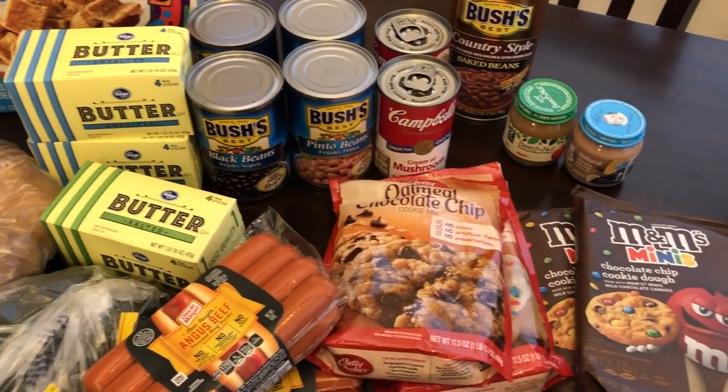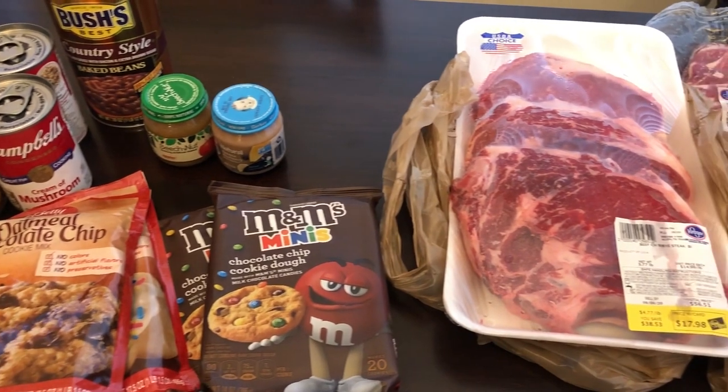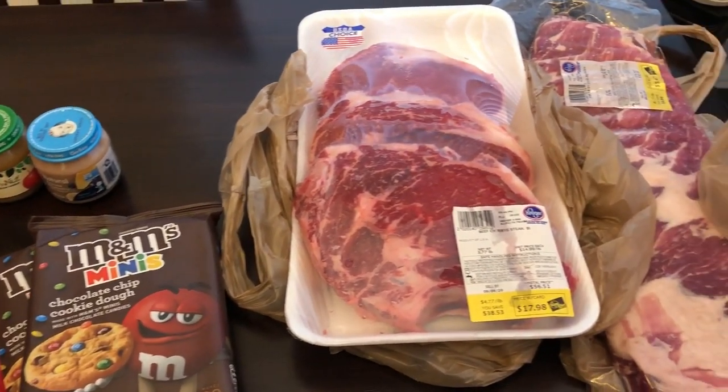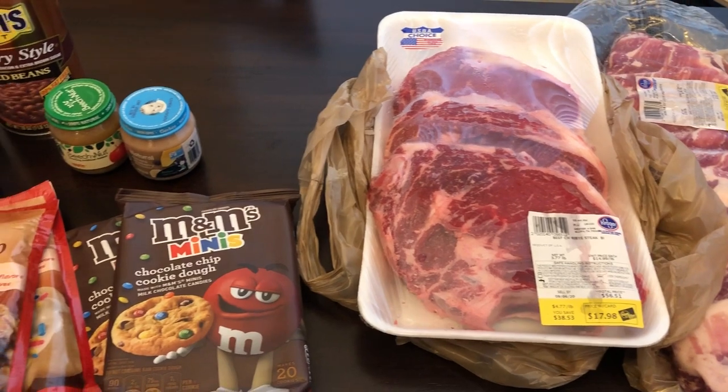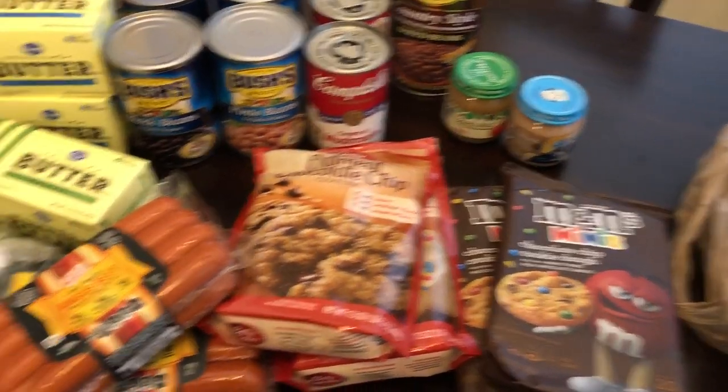I'm back with the Kroger haul. Before my rewards card the total was $125, and with the rewards card my total was $59. Let me show you what I got.